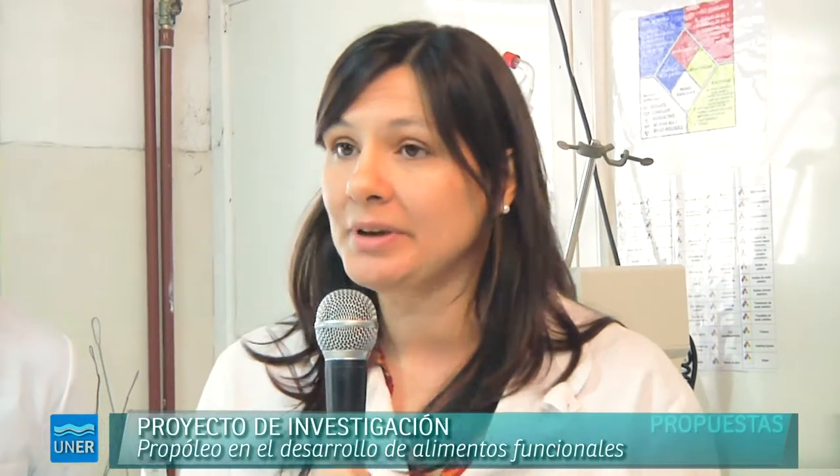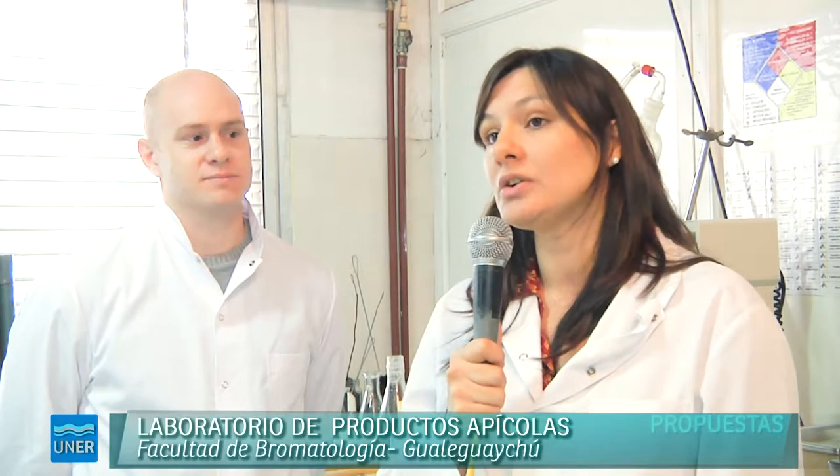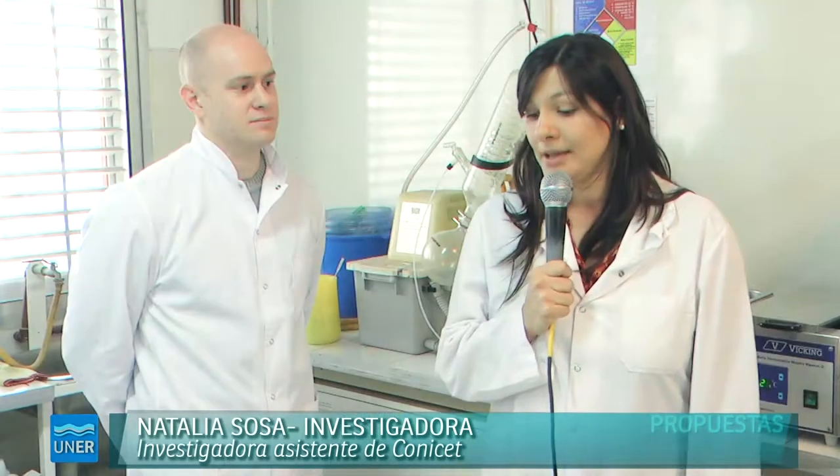Este es el Laboratorio de Investigaciones y Servicios Apícola. En este lugar trabajamos principalmente con los productos derivados de la colmena. También se hacen servicios para productores interesados de la región en caracterizar ya sea miel, polen, propóleo. Y también realizamos trabajos de investigación en los cuales tratamos de darle un valor agregado, desarrollando diferentes productos.